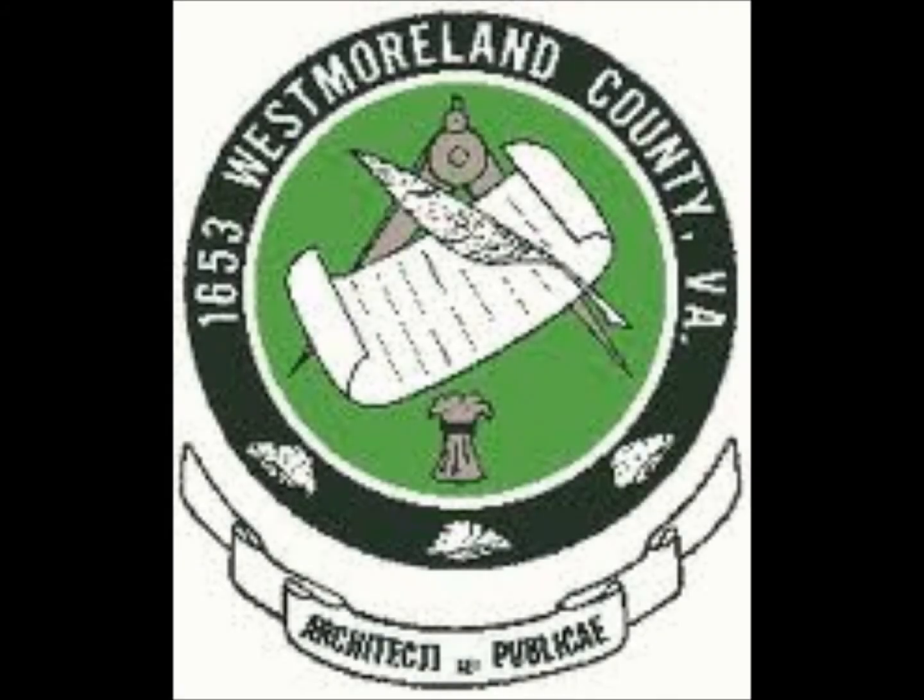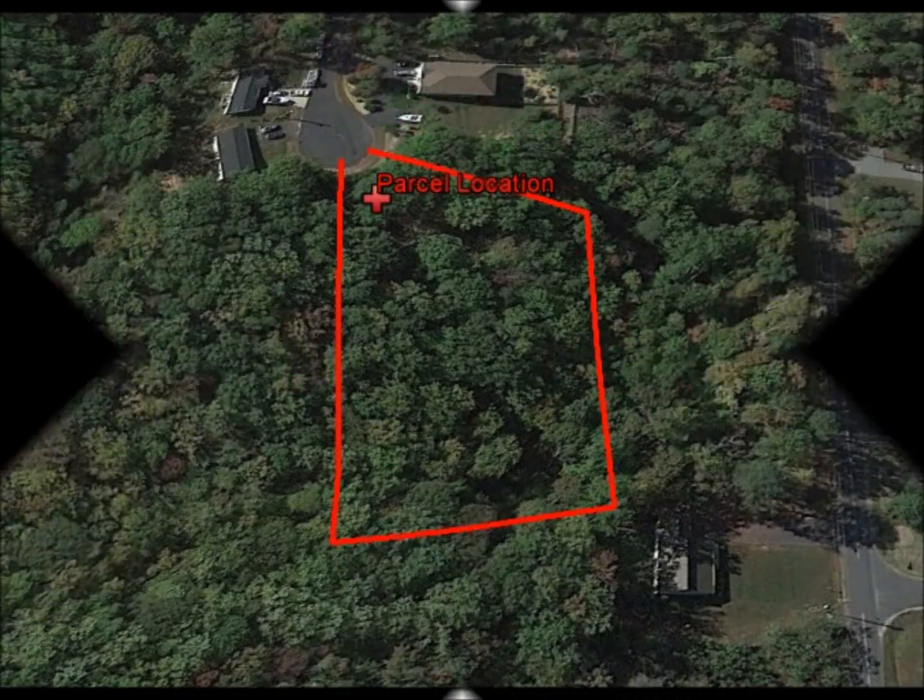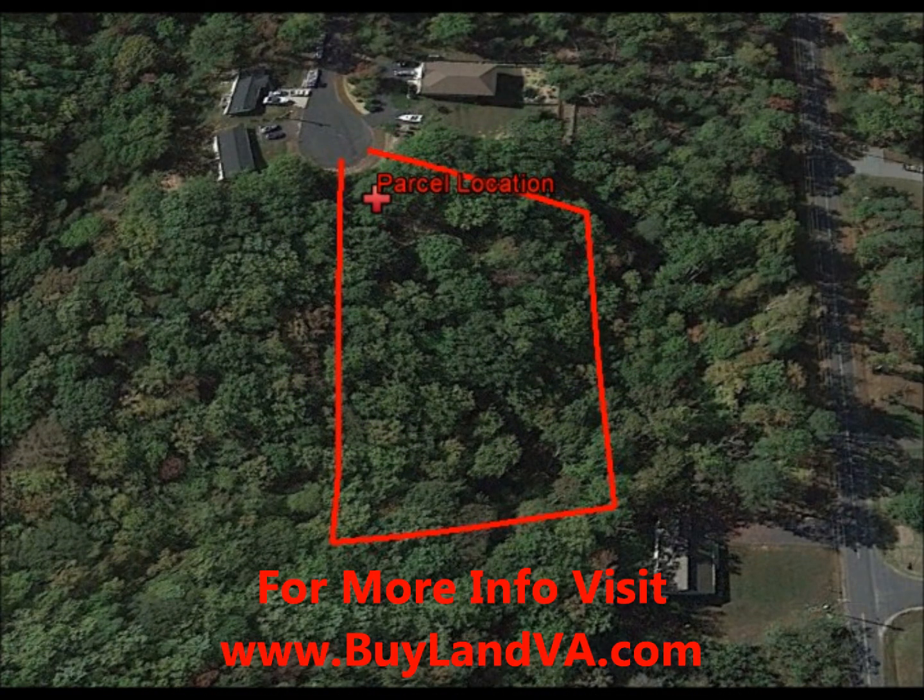Blue Ridge Property Buyers here with our latest deal in Westmoreland County, Tax Map 22A-A-171. This is a lot of raw land located near Fredericksburg.